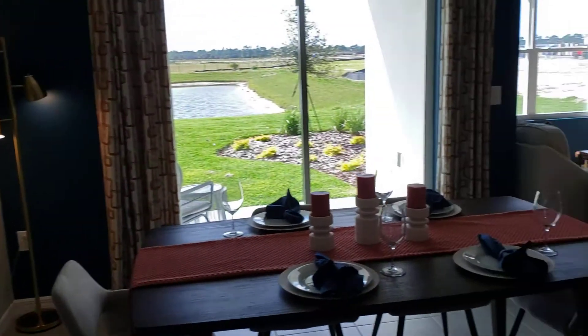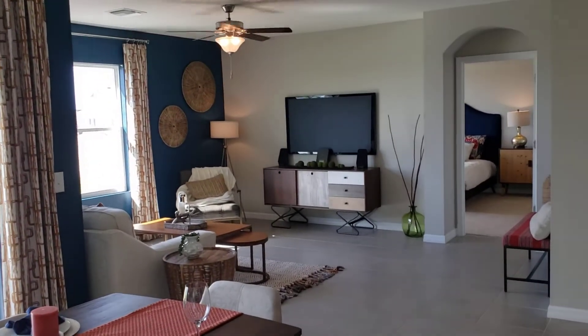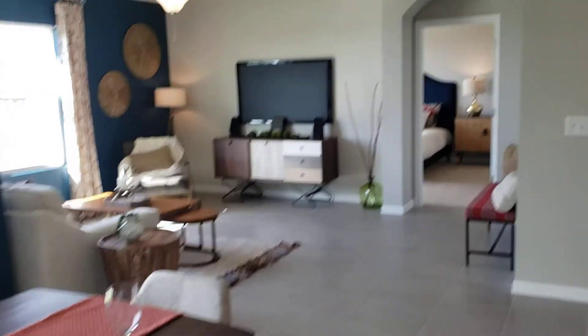As you come around the kitchen area you enter into the living area. The living room is a very nice size and sits out back next to the master bedroom.